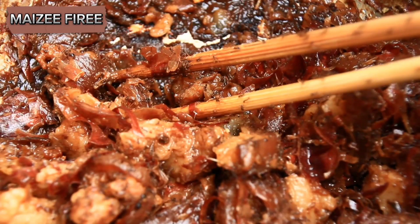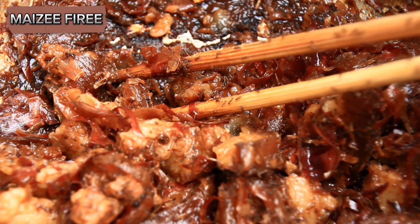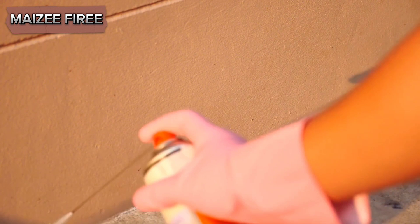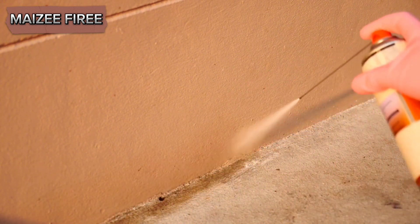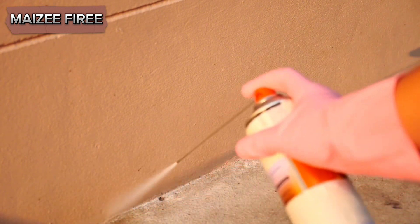Discard any food items that have been contaminated by ants, as they can carry bacteria and other pathogens. Wipe down surfaces with a mixture of vinegar and water or a mild detergent to remove any residual pheromones and discourage further ant activity.